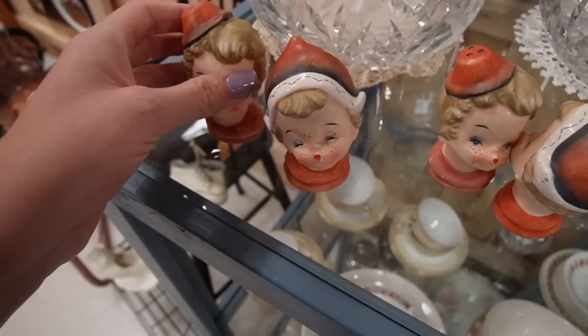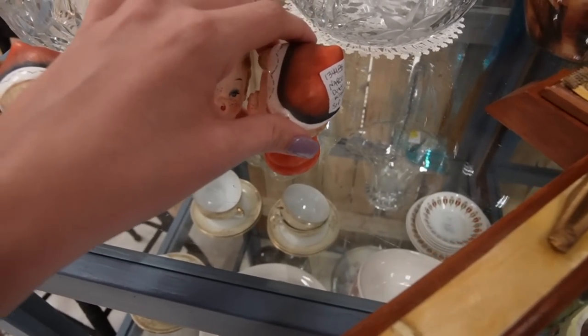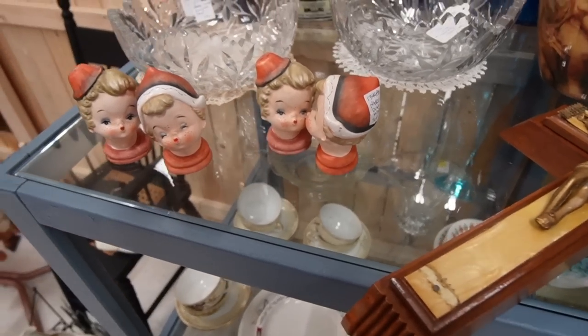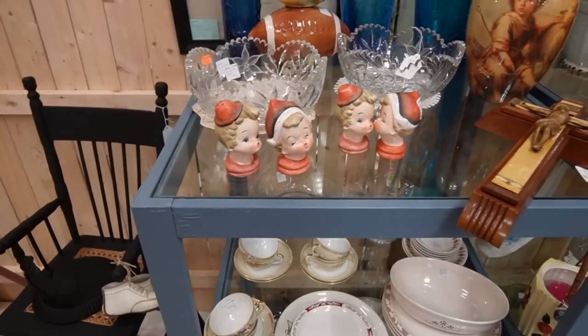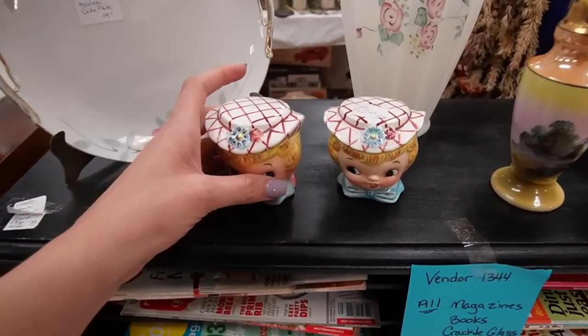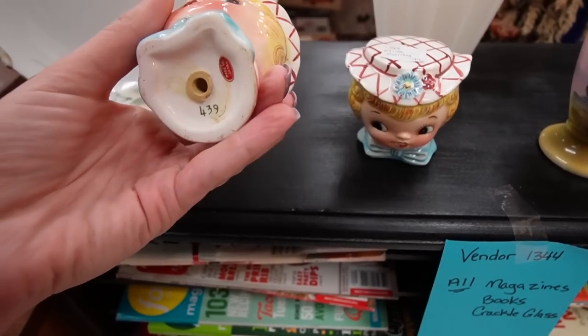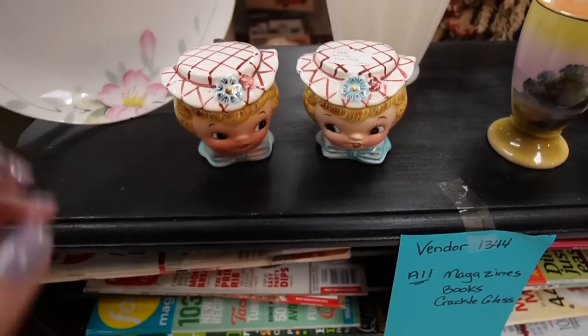Look at these cuties - $55 for the set. I think yes, $55 each - aren't they so darling? I'm sure they're worth $55, I'm sure the vendor looked them up. Those are adorable - I've never seen those before, so cute and kitschy. And look, here's Miss Dainty - Miss Priss is the cat, right? If Kate was here she could tell me.